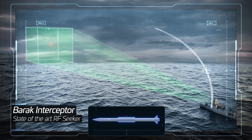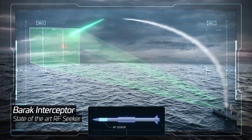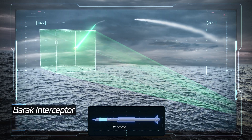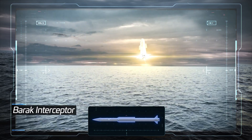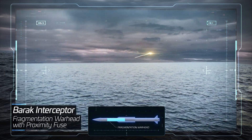Second, the advanced RF seeker, designed especially for precise autonomous homing on low RCS maneuvering threats. Third, a large fragmentation warhead with proximity fuse for robust lethality.